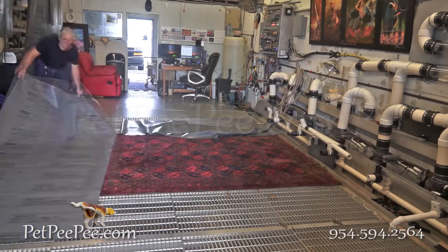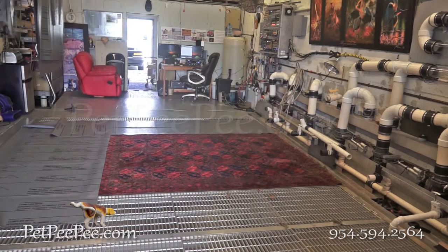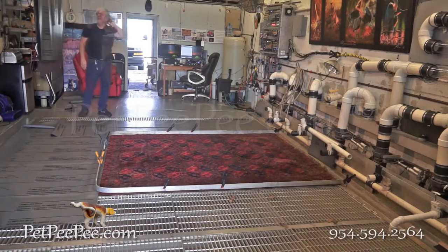He called me, very simple: 'I watched your video on YouTube. I was impressed. I believe this is the right cleaning process. What is the price to clean this kilim rug?'